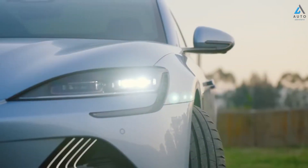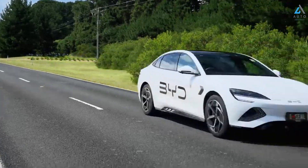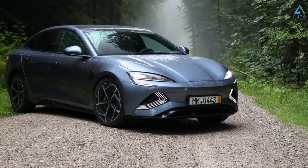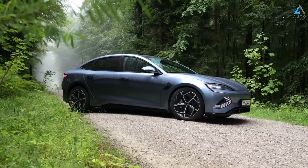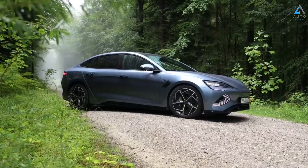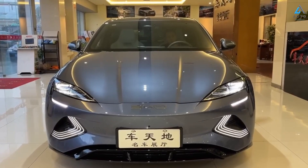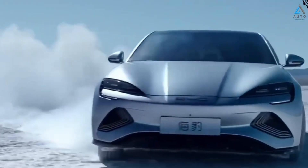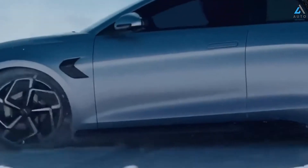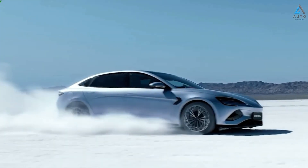This exciting electric sedan competes with the Tesla Model 3 and is attracting attention in the automobile world. When fully charged, the BYD Seal can travel approximately 570 kilometers according to the WLTP (Worldwide Harmonized Light Vehicle Test Procedure) cycle — a pretty impressive range for daily use. The charging time between 10% and 80% at fast charging stations takes just 26 minutes, giving a range of 741 kilometers.